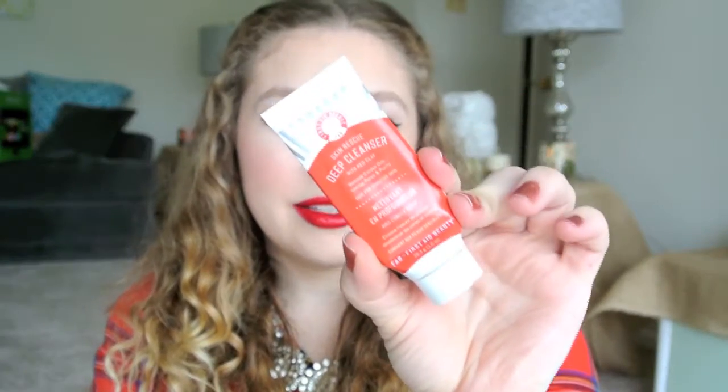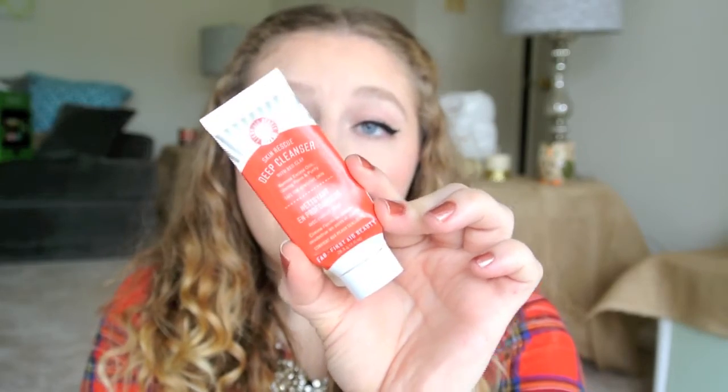I finished the First Aid Beauty Skin Rescue Deep Cleanser with Red Clay, and this was nice. I don't think I would repurchase it — I'd like to move my skincare in a different direction. I think I'm going to start using mostly only Paula's Choice once I finish up what I have, but it was nice to try. I think it cleaned fairly well, but I don't think it did anything to help with any of my facial issues.